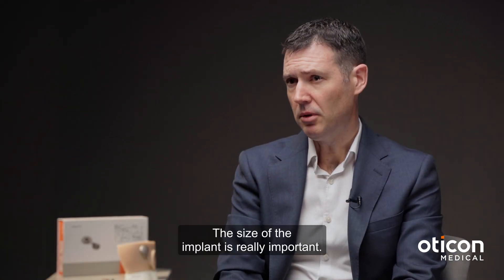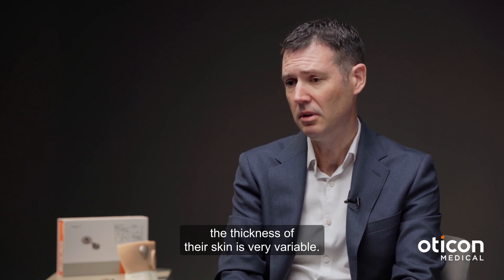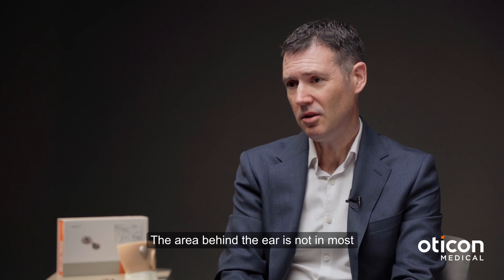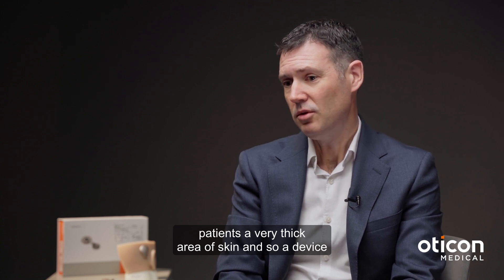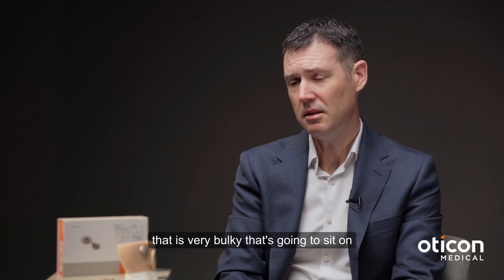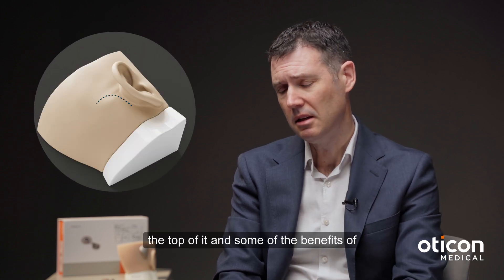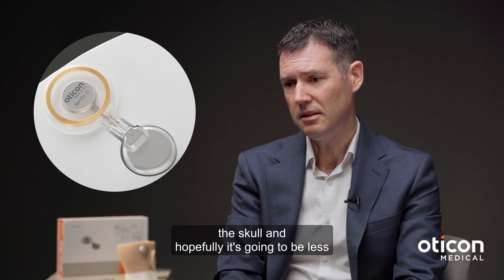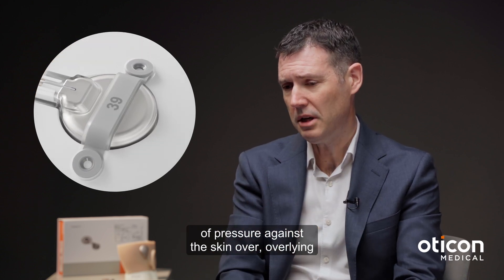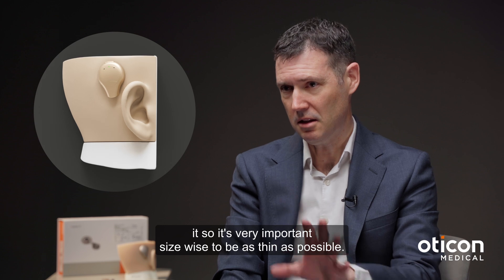The size of the implant is really important. Patients are of different shapes and sizes and the thickness of their skin is very variable. The area behind the ear is not, in most patients, a very thick area of skin, so a device that is very bulky risks damaging the skin over the top of it. One of the benefits of the Centio is that you can recess it into the skull, which means less pressure against the overlying skin. So it's very important size-wise to be as thin as possible.